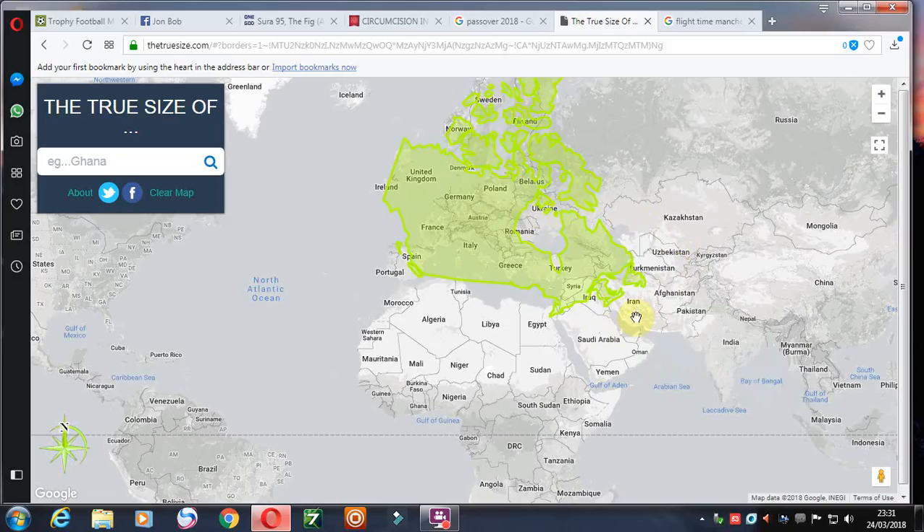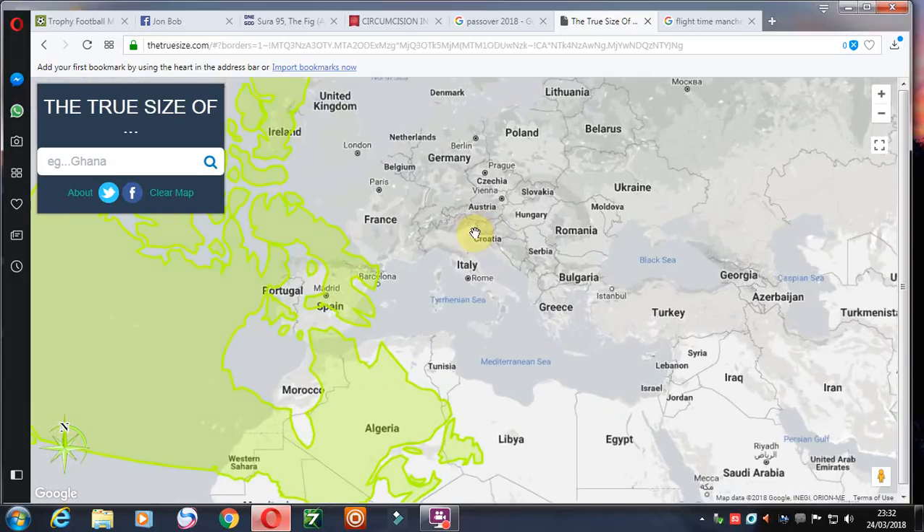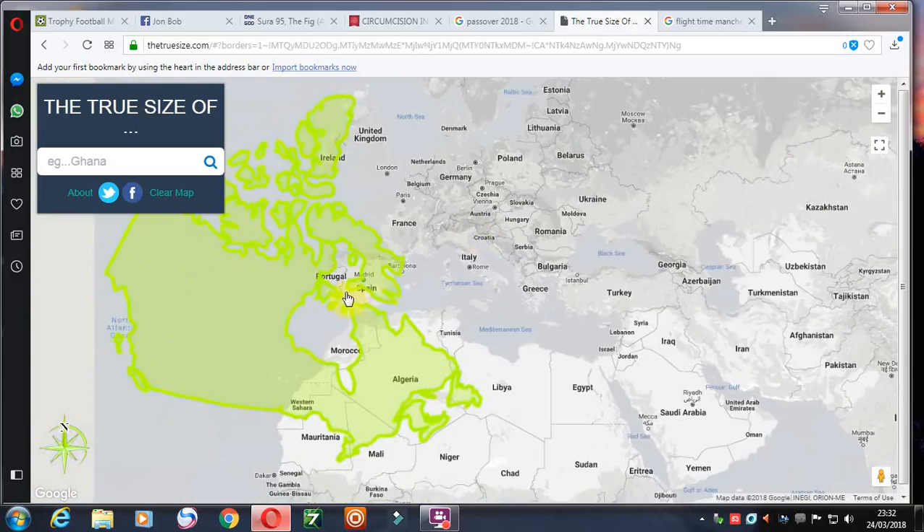You've got these countries here which are sort of semi-European — those little bits of Russia. We get all our gas apparently from Russia, so technically it's part of Europe. Anyway, that's Canada.